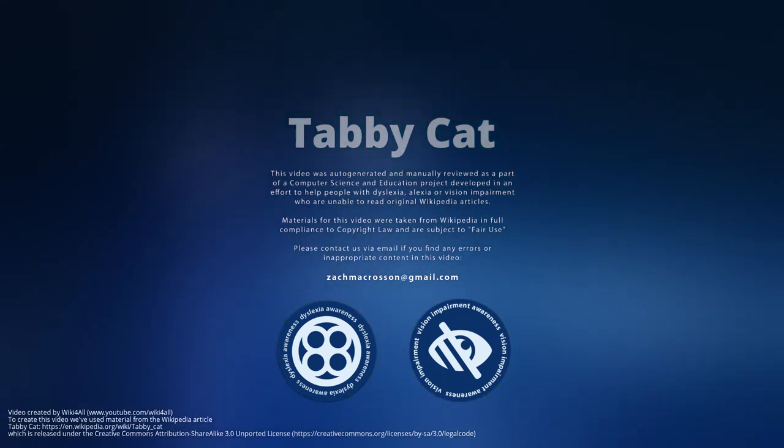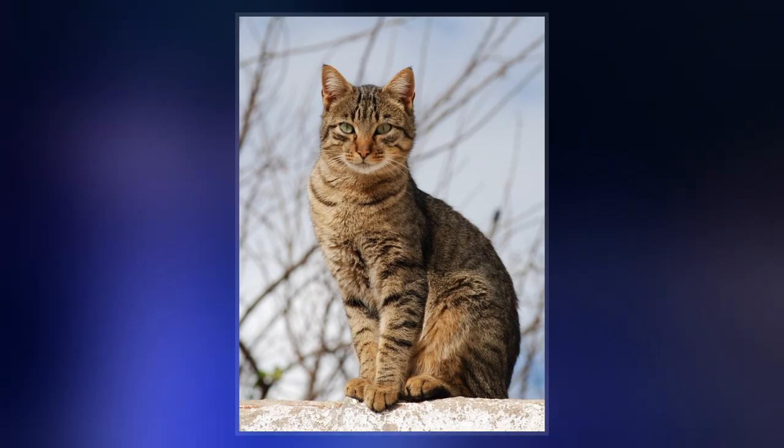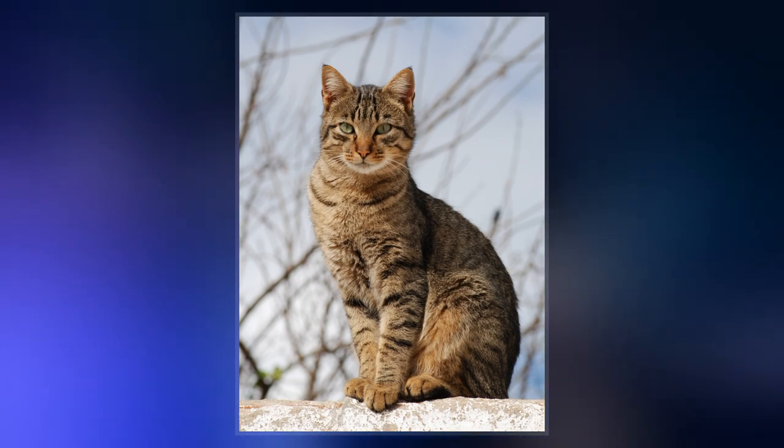A tabby is any domestic cat with a distinctive M-shaped marking on its forehead, stripes by its eyes, and across its cheeks, along its back, and around its legs and tail.